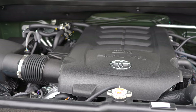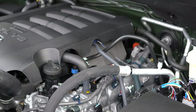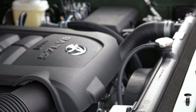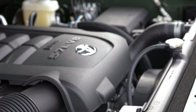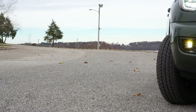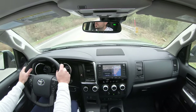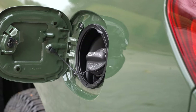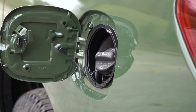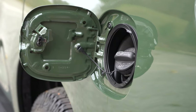Powering this beast is a 5.7-liter naturally aspirated V8 putting out 381 horsepower at 5,600 RPM and 401 lb-ft of torque at 3,600 RPM, sent to the rear or all wheels via a six-speed automatic. Zero-to-60 comes in at approximately 6.5 seconds. MPG is 13 city, 17 highway, on regular 87-octane fuel.